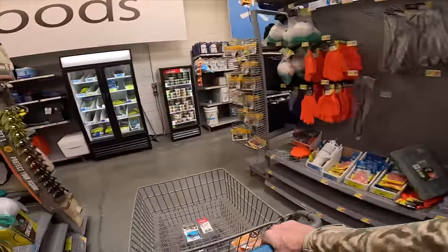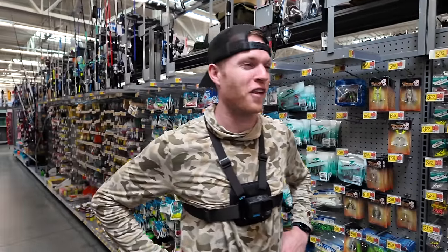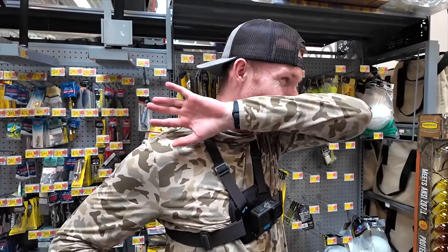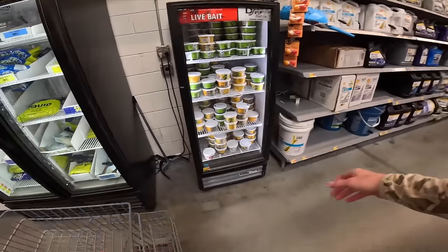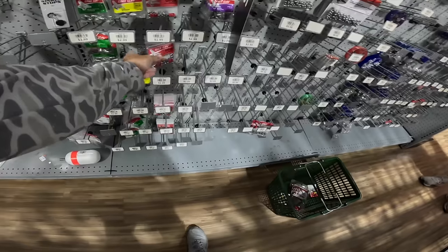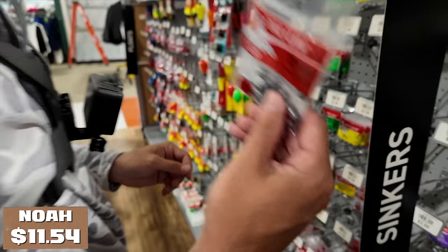If you've watched any of my videos recently, this whole container of live bait needs to be removed — it really smells terrible. We just got to find a pack of worms that isn't dead. I think our best bet is to go with these removable split shots at $2.99, three bucks. We still have a lot of room to spend on bass lures.